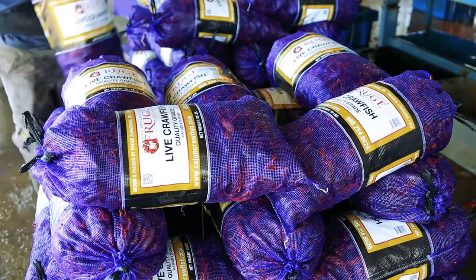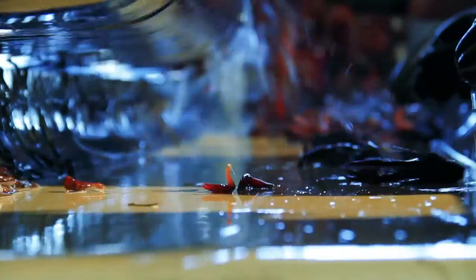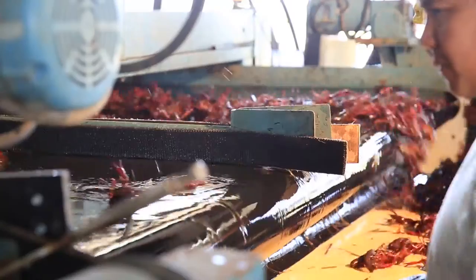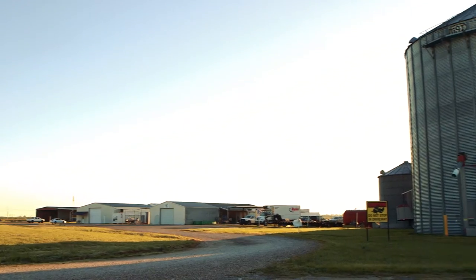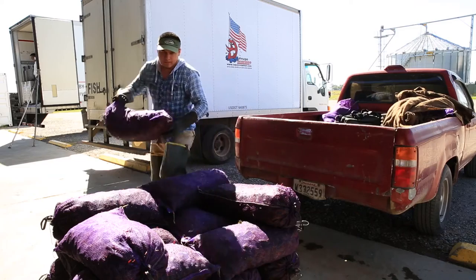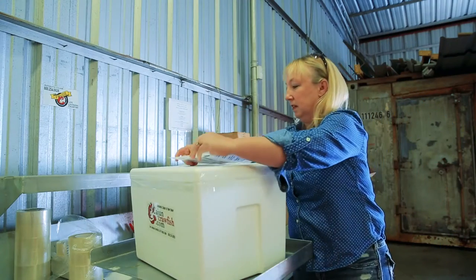The crawfish that we ship on the internet through CajunCrawfish.com are all grown right here on our farm. Our crawfish are lively and they're what they should be when they arrive because we control every single sack that leaves here. We pack them right here on the farm and FedEx comes right here to the farm and picks it up. We know where they were grown, we know where they were packed, we know where they were harvested. We know everything about them.